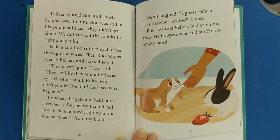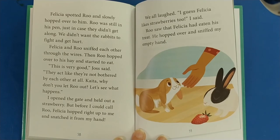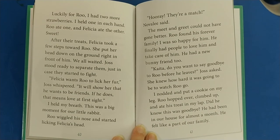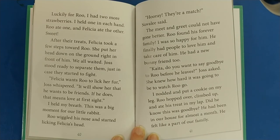Well, look at Rue, Joss said — he wants to see what all the fuss is about. Rue had hopped to the edge of his pen to be closer to us, watching Felicia. His ears and nose twitched. Felicia spotted Rue and slowly hopped over to him. We didn't want the rabbits to fight and get hurt, so Rue was still in his pen. Felicia and Rue sniffed each other through the wires. Then Rue hopped over to his hay and started to eat. This is very good, Joss said — they act like they're not bothered by each other at all. Kata, why don't you let Rue out? Let's see what happens. I opened the gate and held out a strawberry, but before I could call Rue, Felicia hopped right up to me and snatched it. We all laughed. I held one strawberry in each hand — Rue ate one and Felicia ate the other.